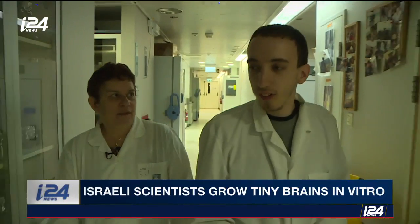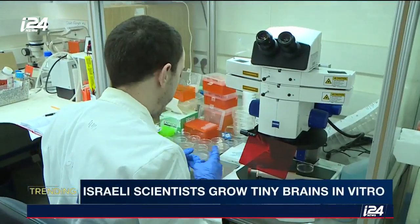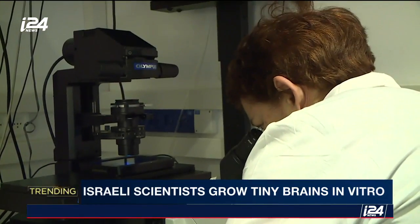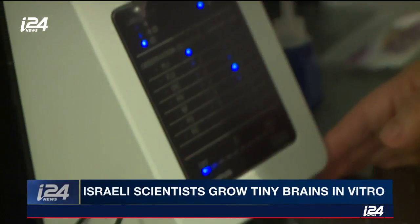Using embryonic stem cells, Rami is preparing devices which will be placed on small aggregates of cells originating from pluripotent stem cells. These aggregates are going to develop into mini-brains. Being able to observe brain development in real time was impossible to do until now.